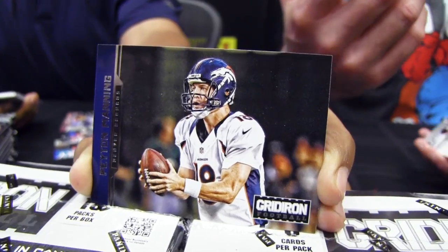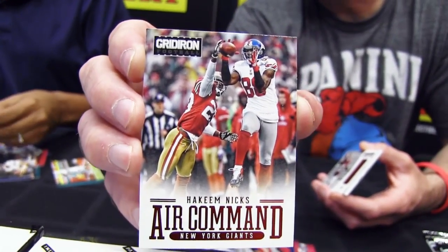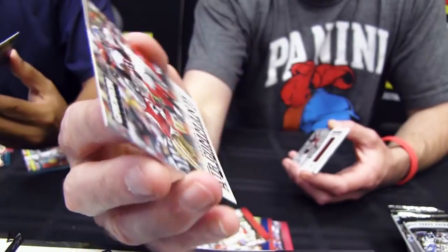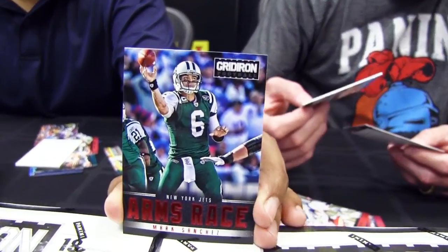I like the insert. There's an insert card called Air Command, which spotlights some of the top receivers in the game. I love the foil treatment. Is this the base — the red? Yes, this is a base insert. There's a silver and a gold. They look great. There's also an Arms Race insert.